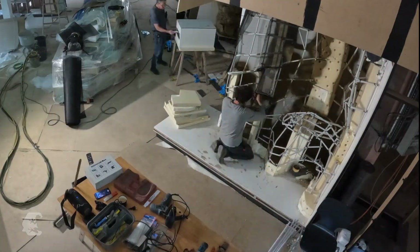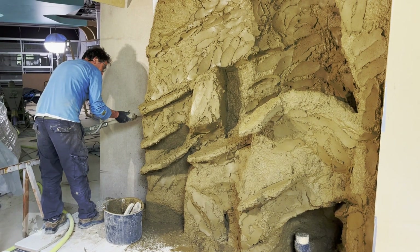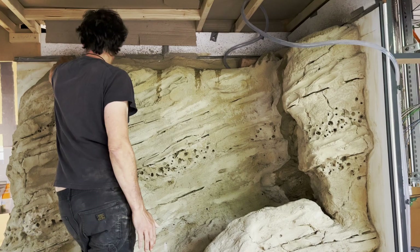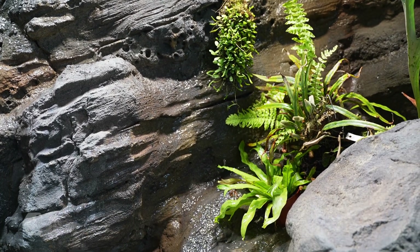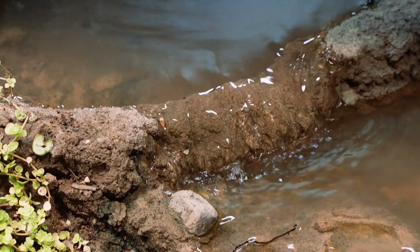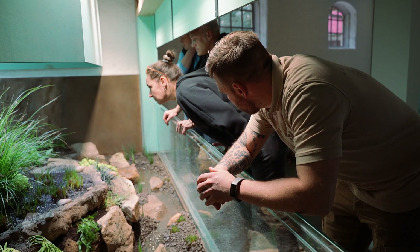A waterfall made of artificial rock — a construction of styrofoam, wire mesh and lots of sprayed concrete. Small pools and plantings create a habitat for the foot-flagging frogs from Borneo. A dozen species of amphibians will live here. Each has different requirements in terms of temperature, humidity and their preferred surroundings. A huge effort.